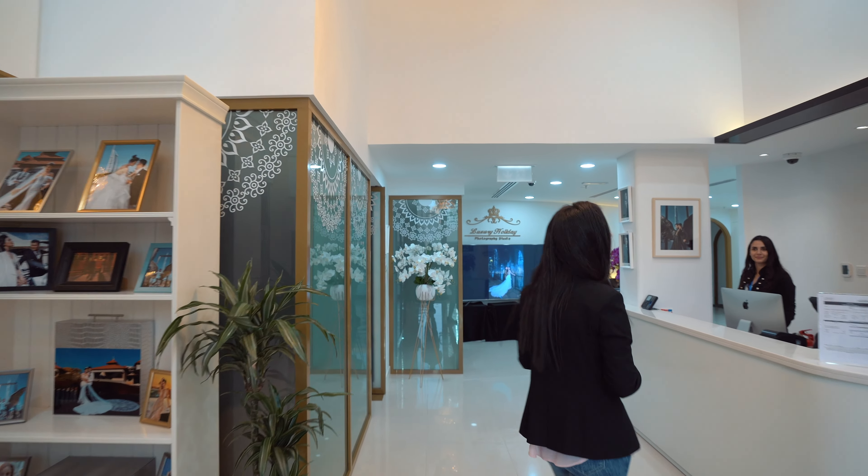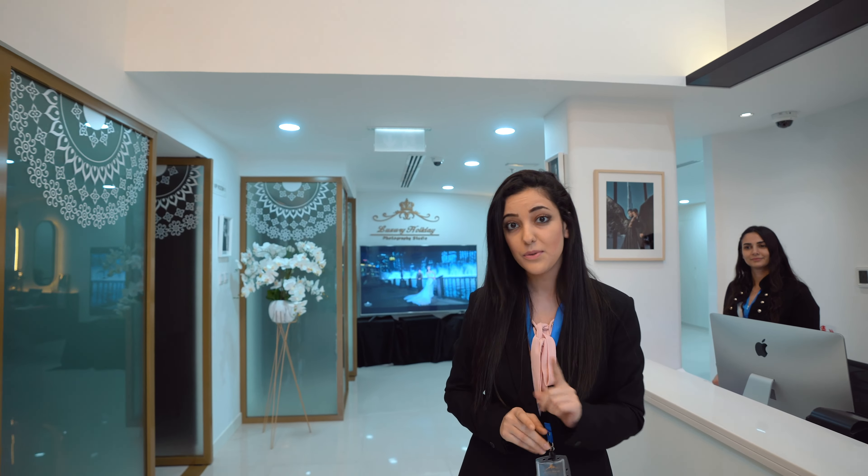And here's the reception, where we make sure to serve you for any inquiry.